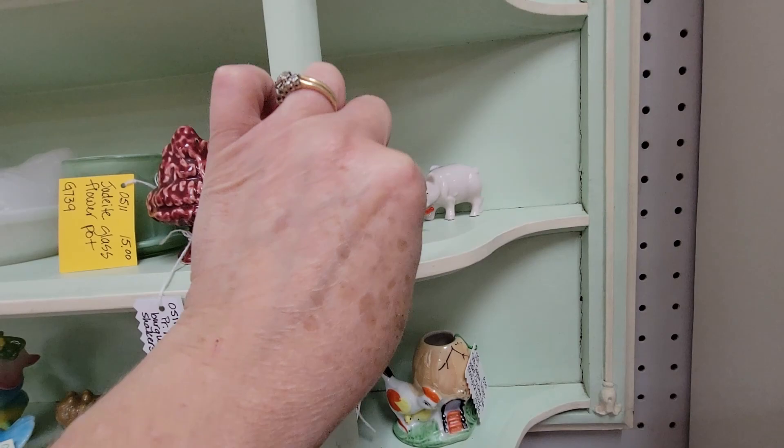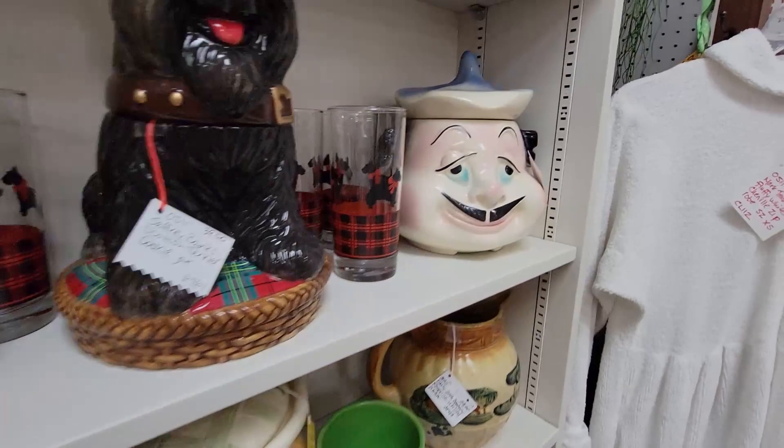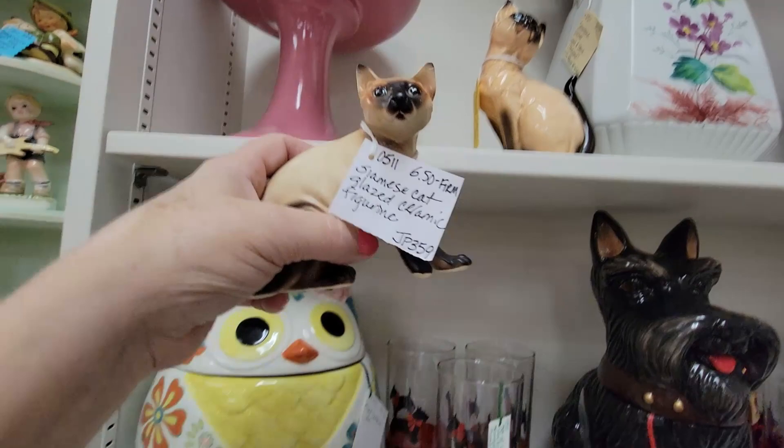Oh, a scorpion! Oh, it's a scorpion. Oh, it'll pinch you — be careful. I'm not going to forget you, I hope. And this guy just cracks me up every time I see him — look how happy that guy is. These are the ceramic cat figurines for $6.50. I'm going to get you.